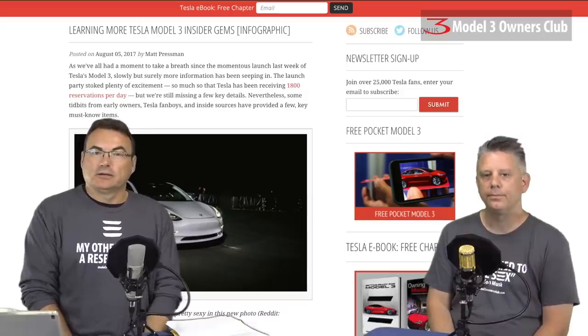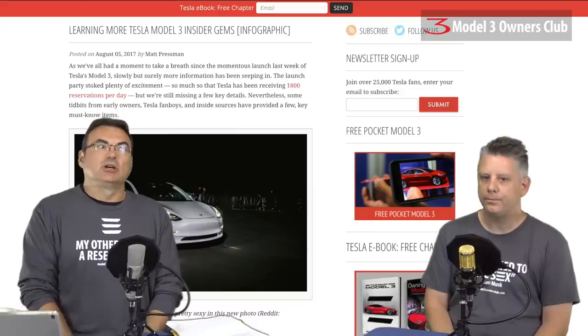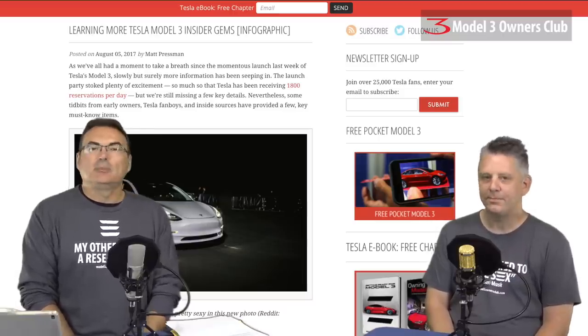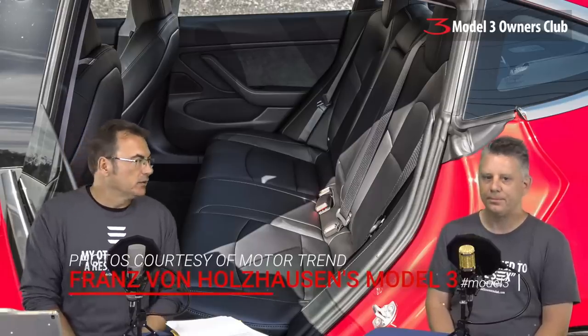Evan X came out with an article called 'Insider Gems' highlighting other features and questions people are asking about the Model 3. Things like does the charge port door open and close on its own — thanks to Steve Jerviston, who did a video confirming it is fully motorized and opens with the push of a button, just as it does on the S and X. There are also color and wheel combo photos online so you can see what your options look like. There was also a MotorTrend photo shoot done the day of the launch — great high-res photos at all different angles, inside and outside, in daytime. The frunk area, the button-free dash — it's only a hazard switch above the overhead — and the touchscreen UI are all visible.